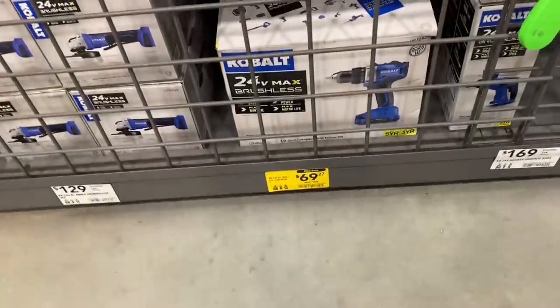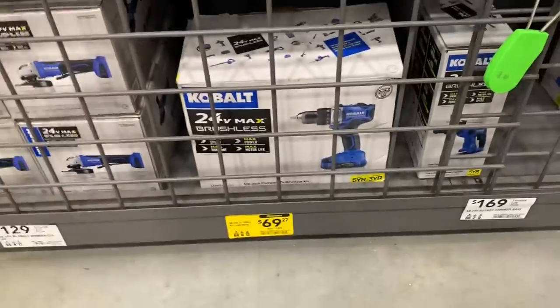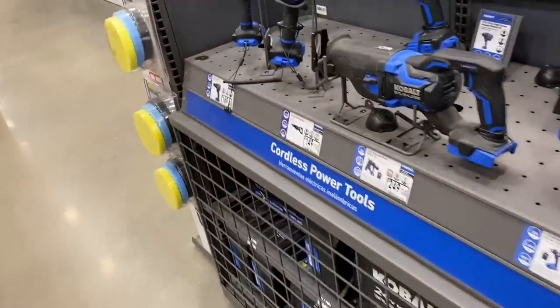Look, we've got a cobalt drill set on clearance here — $69 down from $159. We're seeing probably some of the best clearance deals right now are going to be on cobalt, which is quite surprising. Usually I don't see a lot of cobalt clearance — there's usually like a handful — but I'm seeing a lot in almost every store right now.